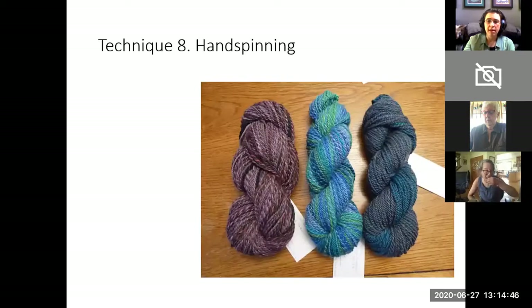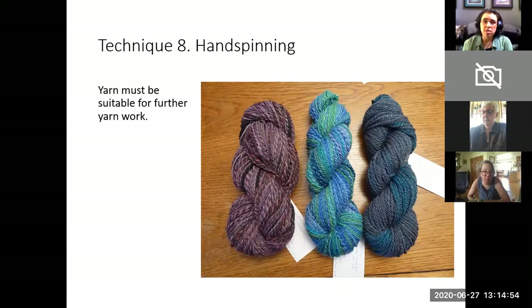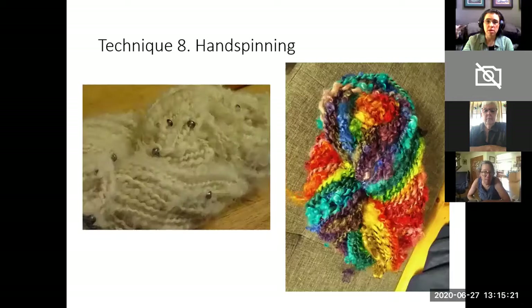Technique eight is hand spinning — using a spindle or a wheel to make yarn. The yarn that you sell at the sale must be suitable for further yarn work. If you are putting yarn in the sale, it has to be in a skein or wound in a ball so that someone who doesn't spin, someone who just wants to use the yarn, can easily use it. If you sell art yarn, the yarn must still be suitable for further yarn work. Whatever you want to spin, we would love to have.